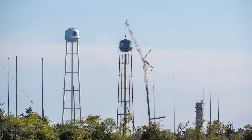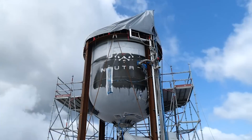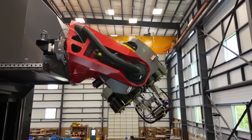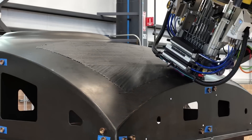Rocket Lab is not far from completing Launch Complex 3 as they work on a massive Neutron launch mount. At the same time, they are securing even more launch contracts for the future vehicle set to fly next year. Based on the current schedule and progress, a launch toward the end of 2025 seems like a realistic date the company could reach. We will have to wait and see how it progresses and the impact it has on the space industry.